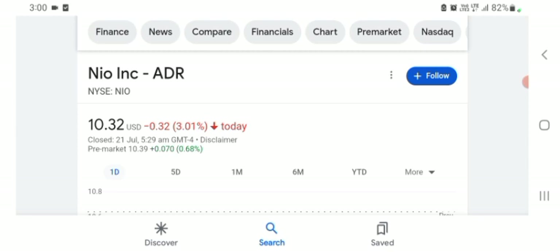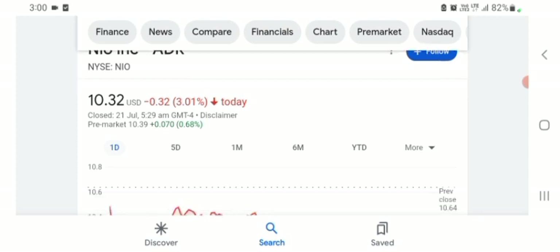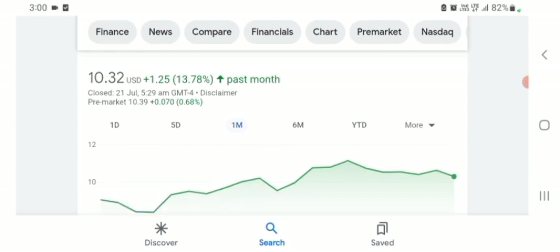The NEW stock was trading at $10.32 with 3.01% negative in a day. Five days before, the stock was trading at 3.28% negative in a day. One month before, the stock was trading at 13.78% positive in a day. We can also see the stock was financially strong. Before buying and selling the stock, please consult your financial advisor. Today's video is done — thanks for watching. Please subscribe to my YouTube channel, like the video, and comment all your inquiries.